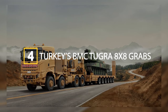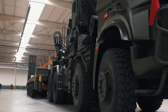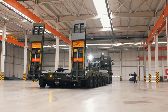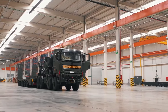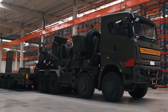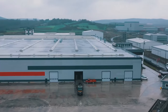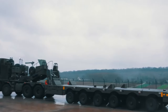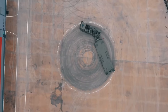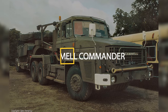Turkey's BMC Tugra 8x8 grabs fourth place, offering high-speed strategic mobility. Built for Turkey's military, the Tugra can haul its domestically produced Altay main battle tank or NATO allies' vehicles like the German Leopard and American M60 to crisis zones rapidly. The 8x8 Tugra stretches 10 meters in length but weighs only 20 tons, leaving 75 tons of cargo capacity. Powered by a 620-horsepower diesel, it can sprint at 90 kilometers per hour, and its 950-kilometer operational range means it can drive across countries without refueling.